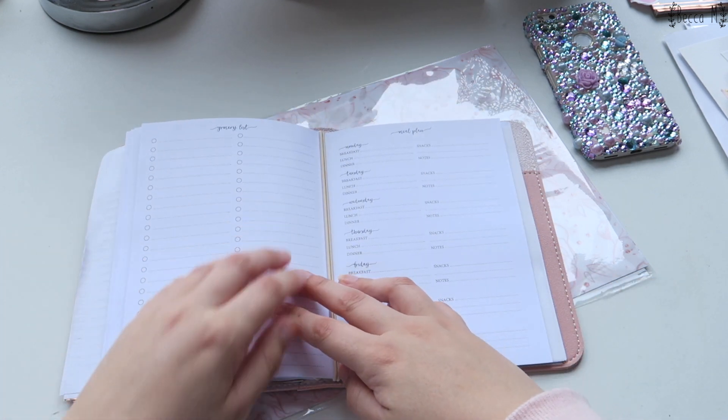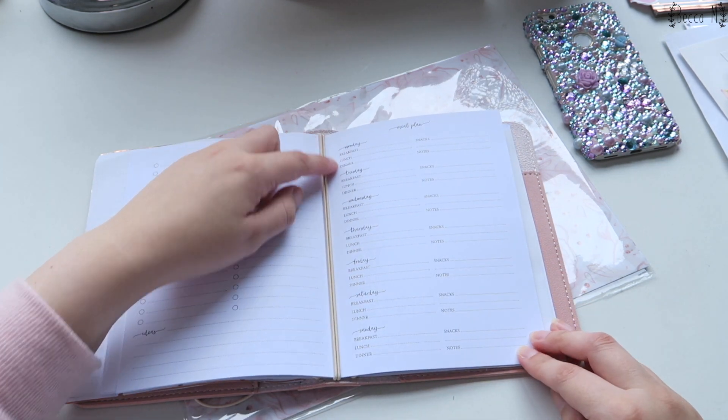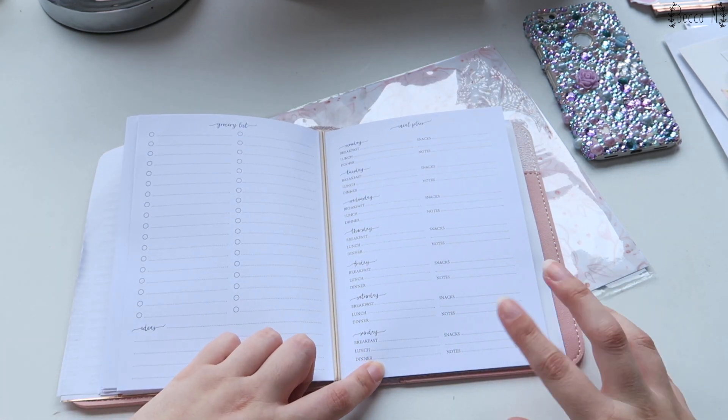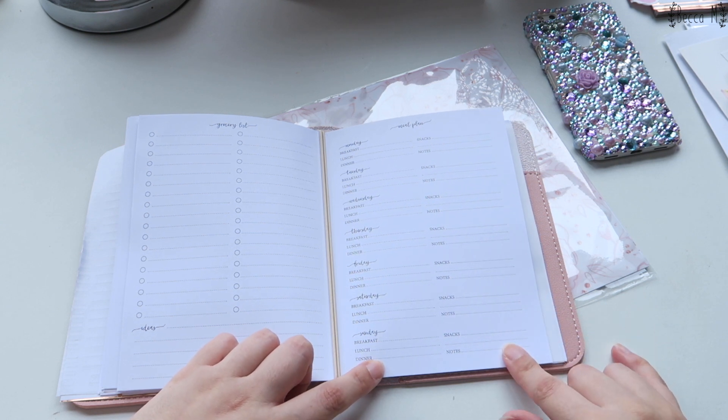Then I have a meal plan section which I actually find really helpful. It has a grocery list down the side, some notes, and then it has the meal plan for the week. What I like to do is plan out what I'm supposed to be eating and this helps me from snacking on things throughout the day.